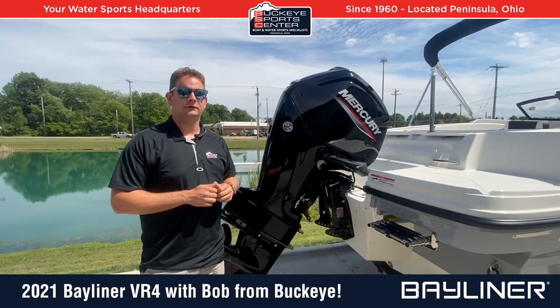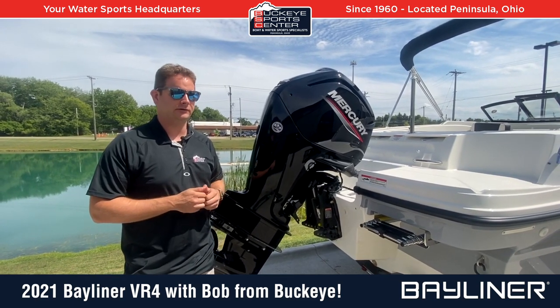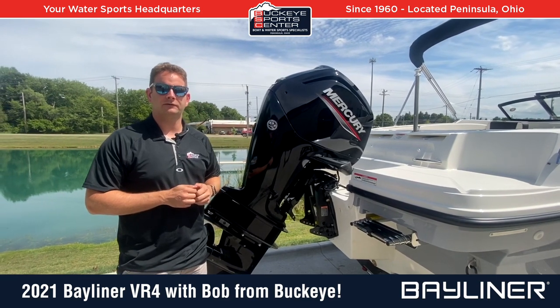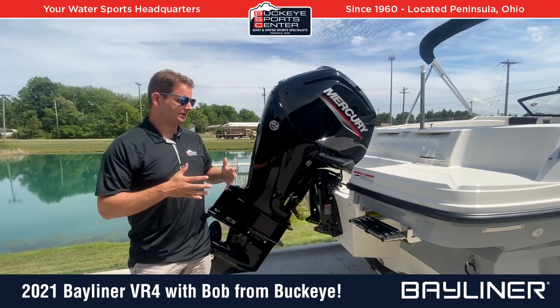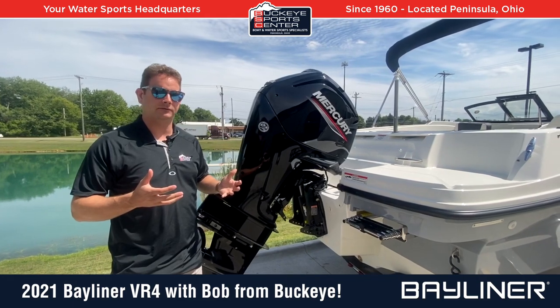There's no exception with this VR4, so let's take a look at it. This boat is powered with a Mercury 115 horsepower engine — plenty of power for tubing, water skiing, pretty much whatever you need. It also has a nice extended running surface, so the boat really rides like a much bigger boat than an 18-footer.